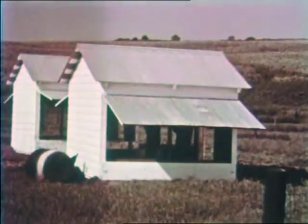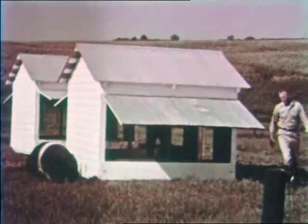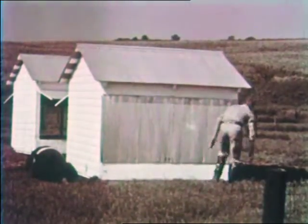Boars should be well cared for in sturdily constructed houses, with both sides open to provide adequate ventilation in the summer. In winter, the sides should be dropped and good bedding provided.